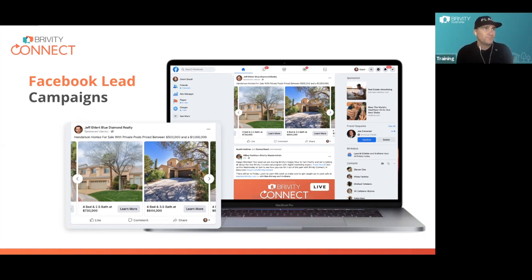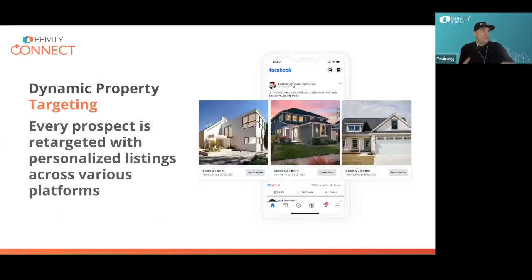Once buyers are in our database, many of them have looked at a property just like yours. When someone comes to our website and looks at a property — say a million-dollar listing in Kenmore — we follow them around Facebook and put your property in front of them. We put properties in front of that person to drive them back, based on their habits and what they're looking at on our site. We call this Dynamic Property Targeting.